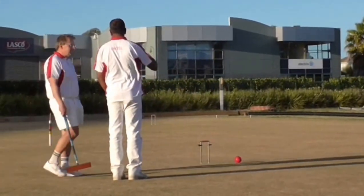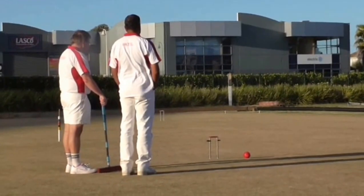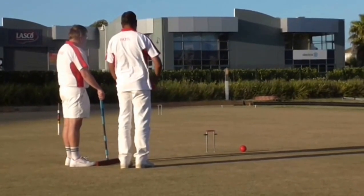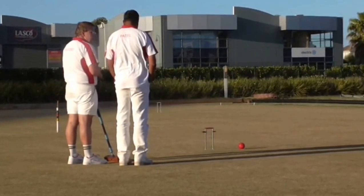And on lawn 6, a ball near enough to rover. Lawn's definitely slowing down now — that's a good opportunity for Greg to make some progress on that break.